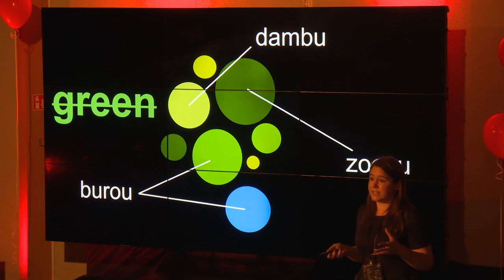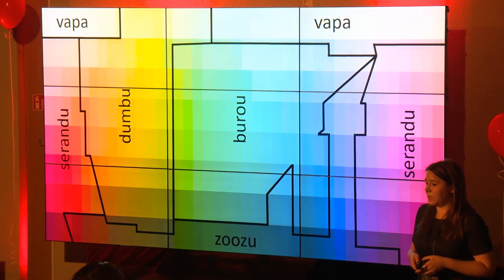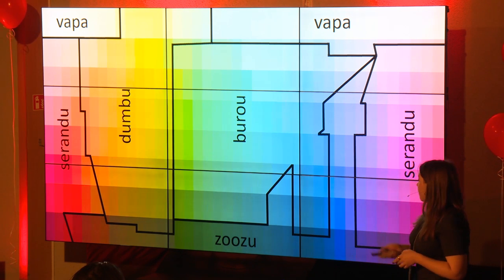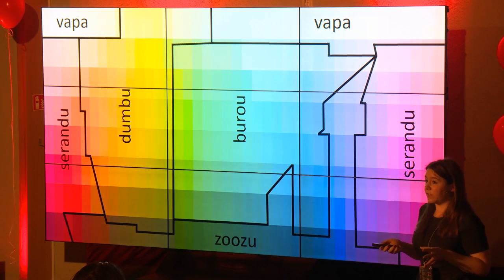And in the one where you see the blue dot in the green surround, they'd be very slightly slower than us to find it, because it's in a different category. That finding is actually a little bit controversial and researchers are still looking at it, but it's a very interesting idea that the way you talk about the world might change the way you see it. The Himba divide up the color spectrum into five color groups, and they have a really big 'grue' category — rather than separate green and blue categories, they have one large category in the middle.